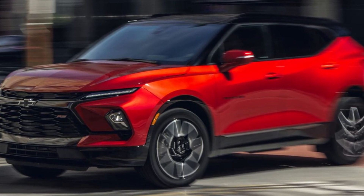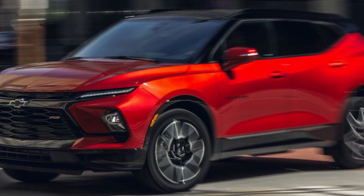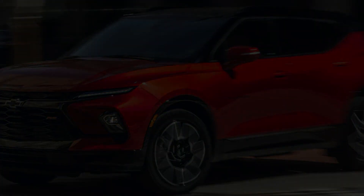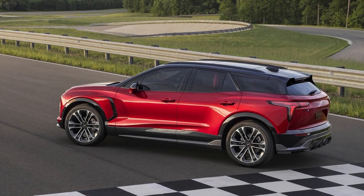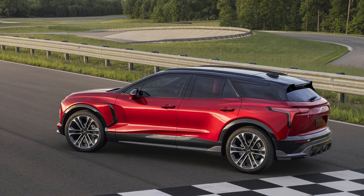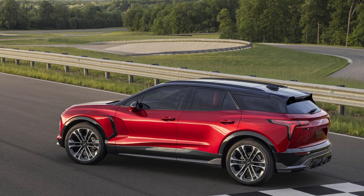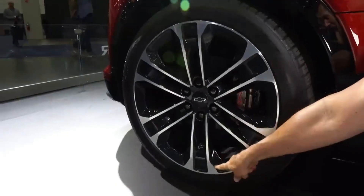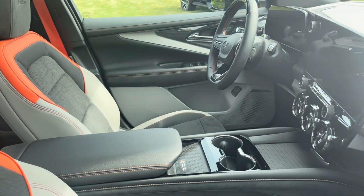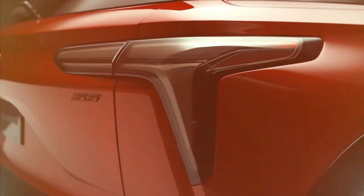While the electrification of the Blazer may be underwhelming for some, the SS trim offers an impressive 557 horsepower and can reportedly reach 60 miles per hour in less than 4 seconds. The SS appears to be positioned to compete with other high-performance electric SUVs such as the Ford Mustang Mach-E GT and the Tesla Model Y Performance. However, there will also be three other less powerful and more affordable models available.